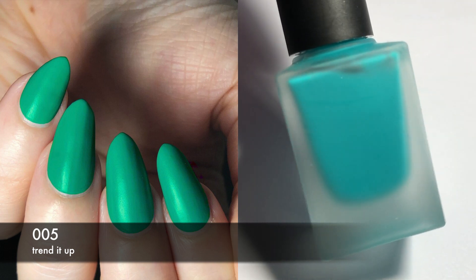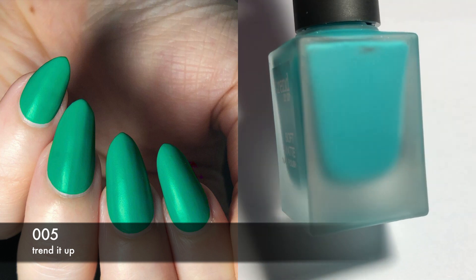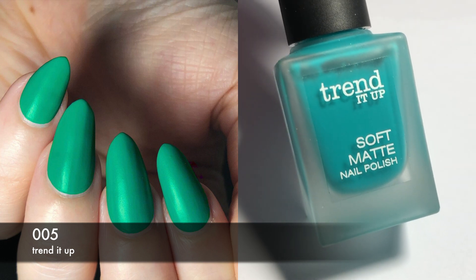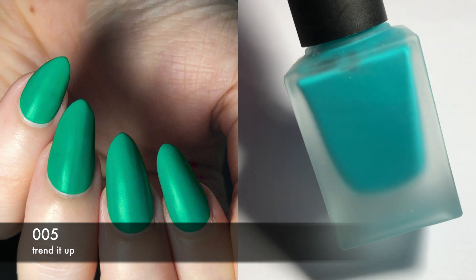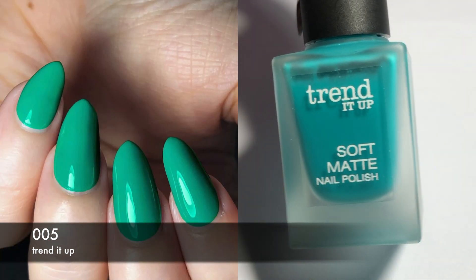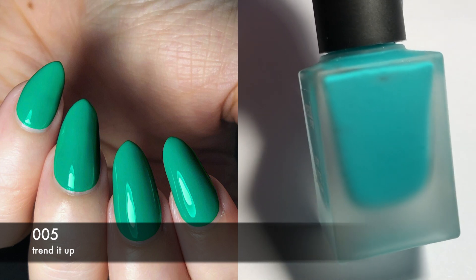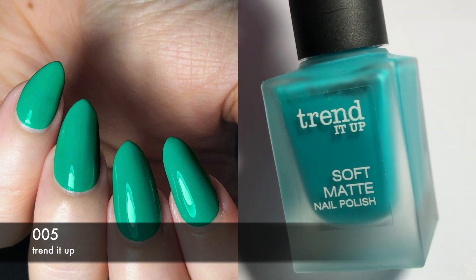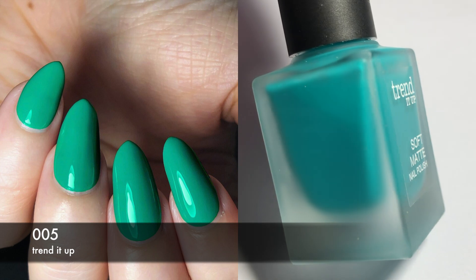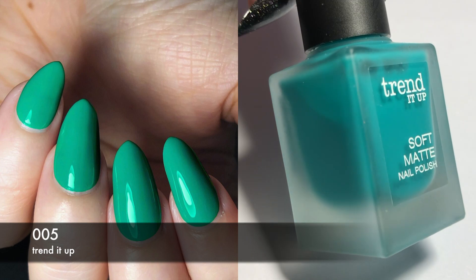This next one is by Trended Up and it's 005. This is a matte polish — kind of a turquoise with a little bit more green to it. This took me two coats, and even though it's a matte polish it's not 100% matte — I would almost call it a semi-matte polish. I took pictures with both matte and glossy toppers. I can't really complain. I do think this stained me a little bit, but it wasn't too bad.